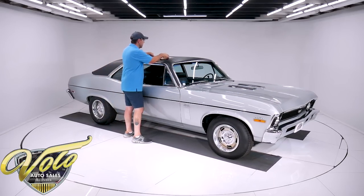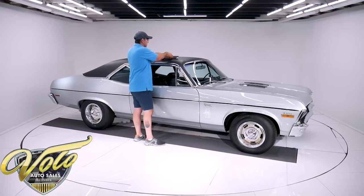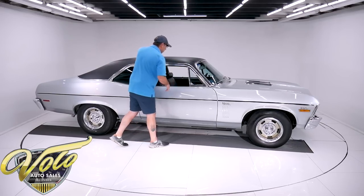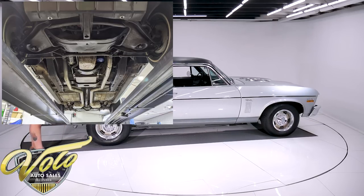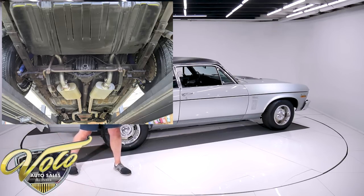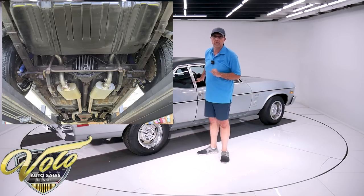Underneath the car is just nice and maintained. It's never been spray painted under there, so what you're seeing is original. The floors, the braces, the inner rockers, the lower quarters underneath here — zero rust, zero patches, zero rotten metal. Nothing is hidden. Not even spray painted. It's clean, original metal underneath there.